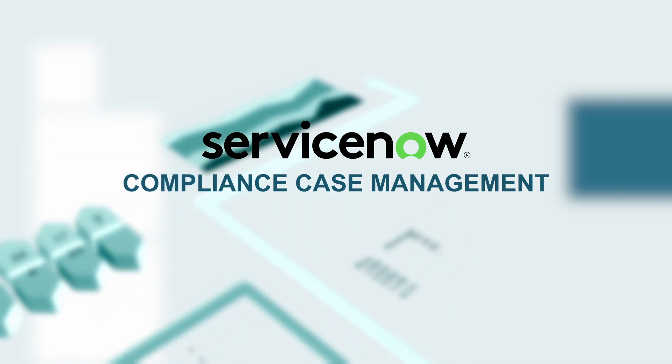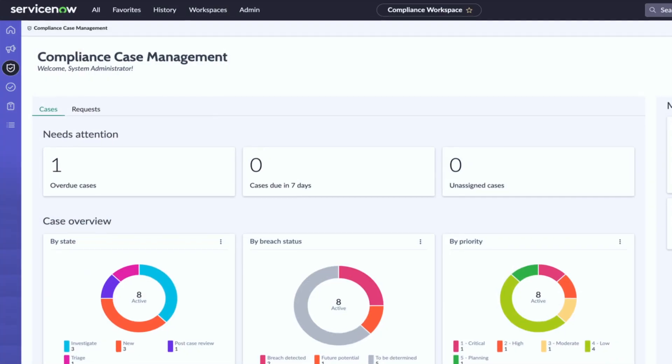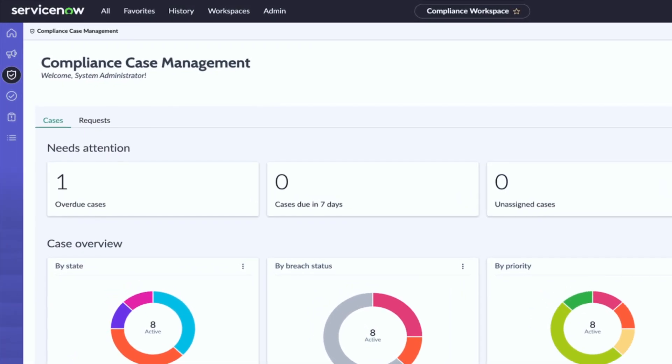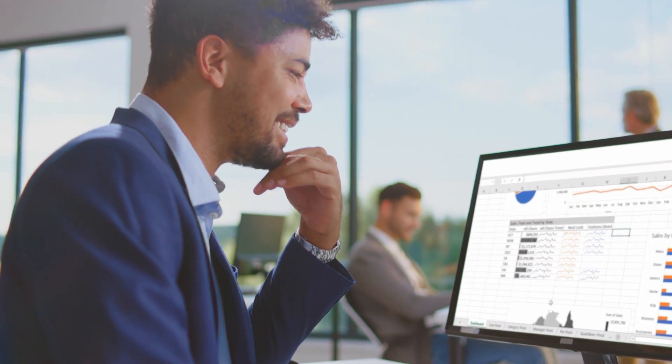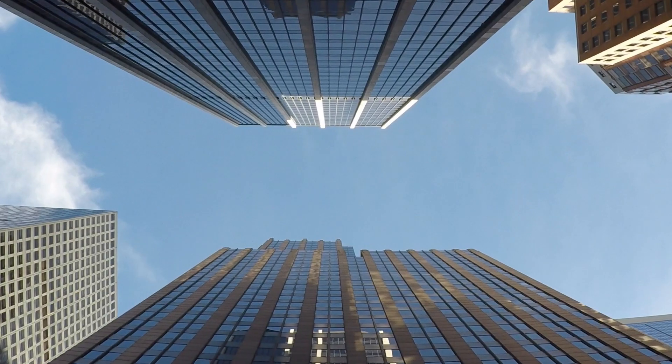With compliance case management, gain operational insights into the current state of compliance cases and requests from the Compliance Case Management landing page. Elevate your compliance management with a highly customizable workflow that meets your organization's requirements.